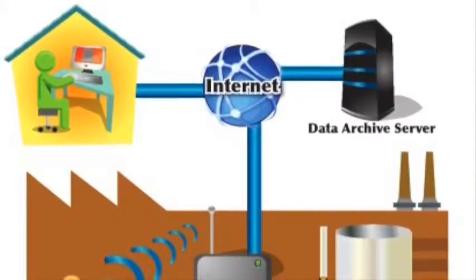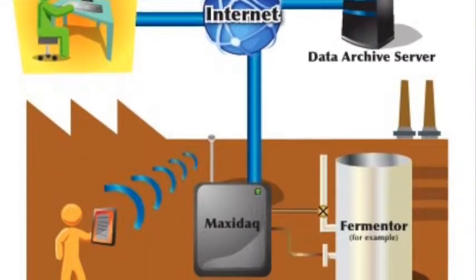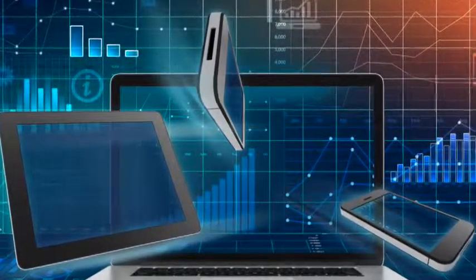Data is available from the Maxi Deck server. The second main advantage is secure remote access for data and the ability to change process parameters from any smartphone, tablet, or web browser.